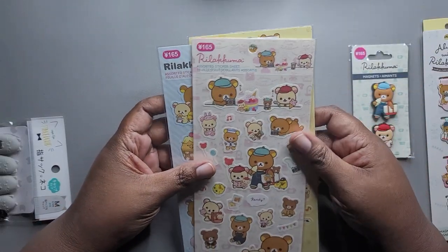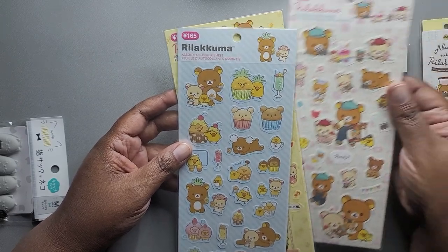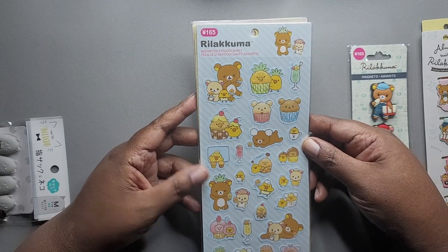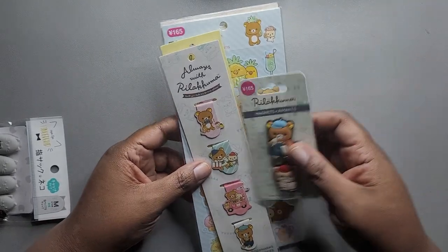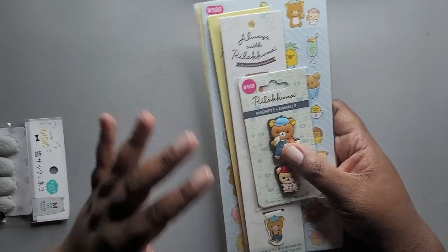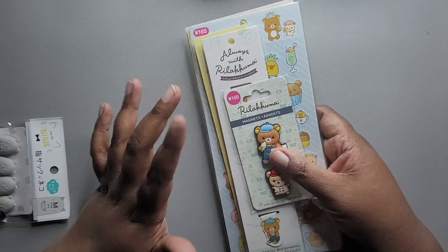I didn't plan on buying as much in Daiso, but since I didn't really buy much from the other stores I just spent most of my funds there. Daiso is like a Japanese dollar store, so everything is pretty cheap, and they do have conversion charts in store so you can see what 165 yen converts to.